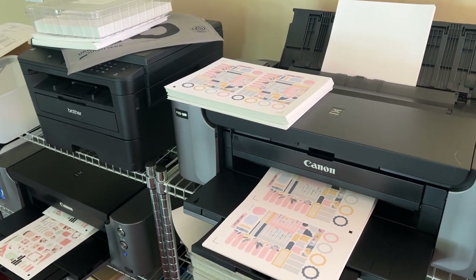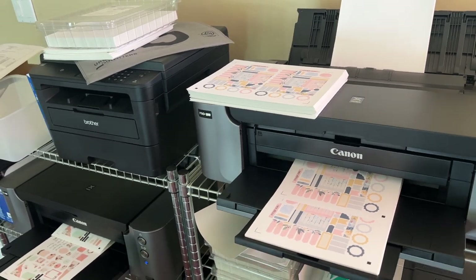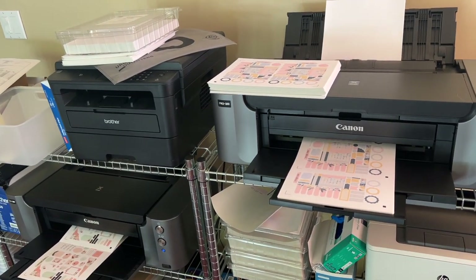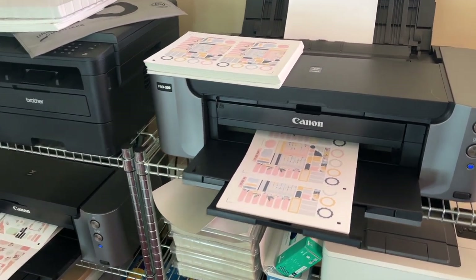I'm going to record this video on my phone because the camera's out of battery and it's currently charging. Today I'm just finishing up new releases. The designs are fully finished and now I'm just starting to print them.